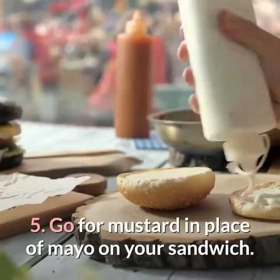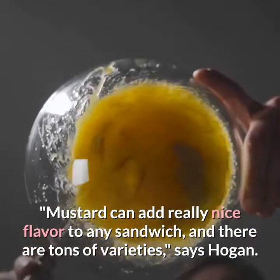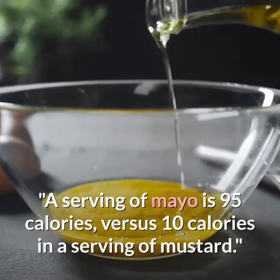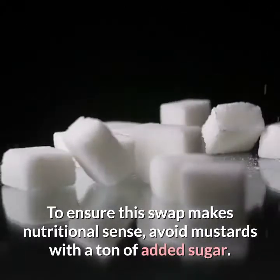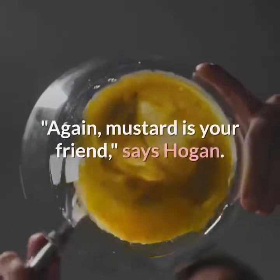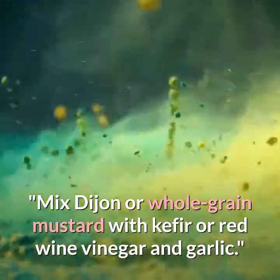Five: go for mustard in place of mayo on your sandwich. Mustard can add really nice flavor, and there are tons of varieties, says Hogan. A serving of mayo is 95 calories versus 10 calories in a serving of mustard — just avoid mustards with a ton of added sugar. Six: choose a DIY salad dressing instead of the store-bought kind. Mustard is your friend again — mix dijon or whole grain mustard with kefir or red wine vinegar and garlic.